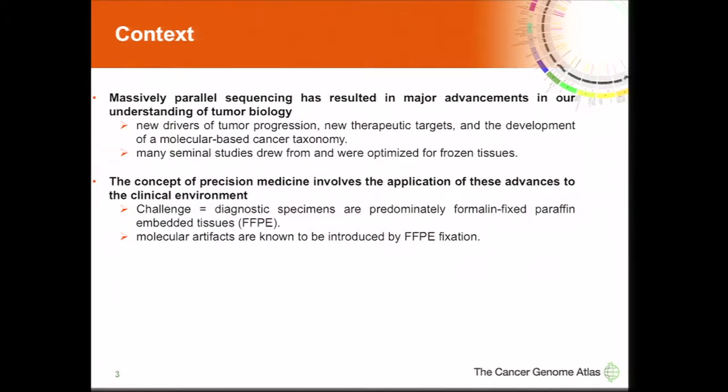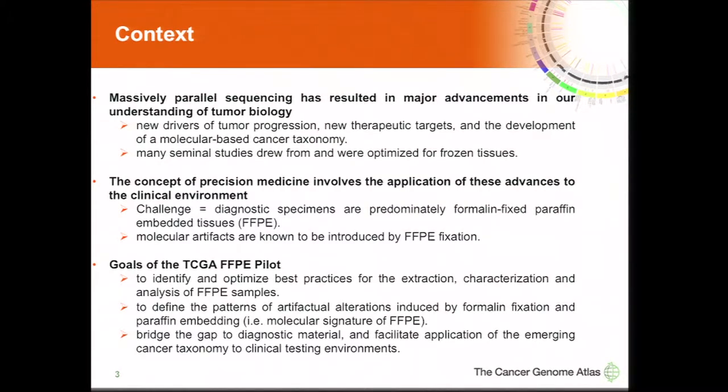The application of what is being learned through these research projects to the clinical environment is commonly known as precision medicine, or personalized medicine. One of the challenges in making that translation is that diagnostic specimens that are typically available are preserved as formalin-fixed paraffin-embedded samples. It's fairly well known that preservation method introduces many molecular artifacts. The goals for this FFPE pilot were to identify and optimize best practices for extraction, characterization, and analysis of FFPE samples, define the patterns of artifact introduced by fixation, and bridge the gap to facilitate application of emerging cancer taxonomy to the clinical testing environment.